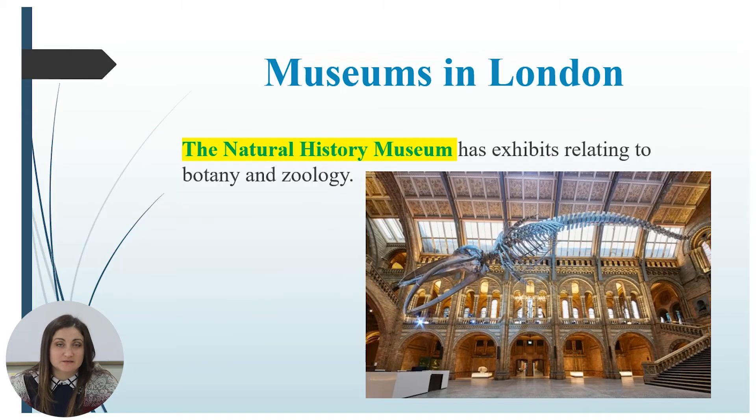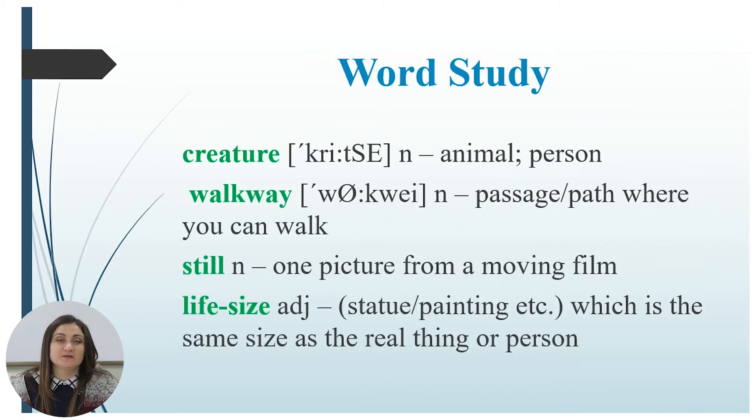In London you have the opportunity to visit a lot of museums, but today we are going to speak about the Natural History Museum. Before we read the text, let us look at the new words you will find in it.